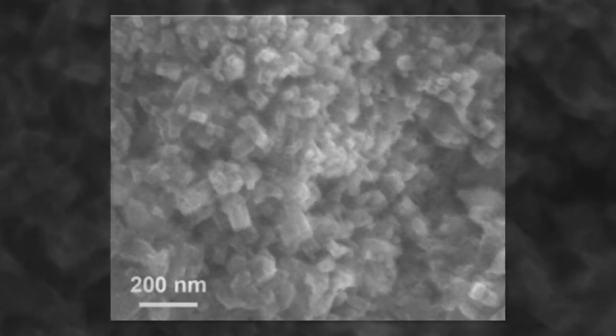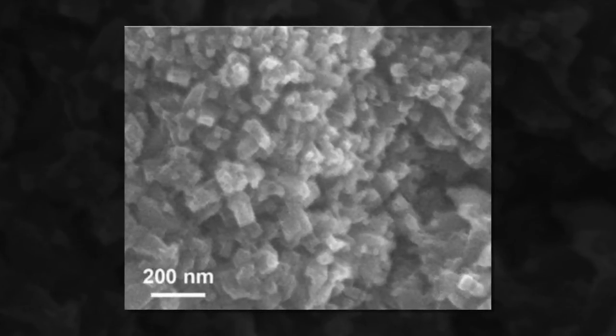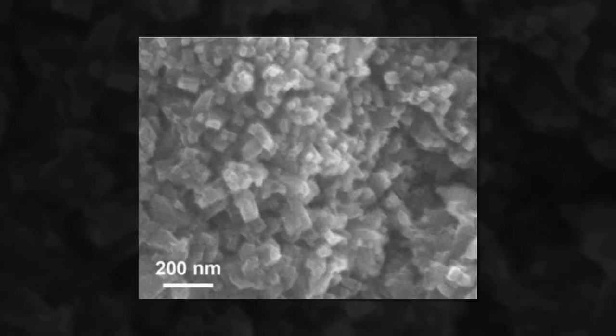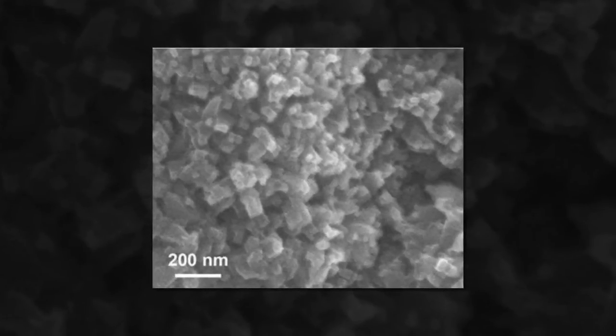The team found that the COF they developed worked much better than when using porphyrins alone, and then discovered that making the holes in the mesh bigger and adding copper improved the performance even more. The end result was a material that proved to be 60 times better at splitting CO2 than using porphyrins alone, and it was also more efficient — approximately 90% of the electrons were used in the process. Another plus was that the team was able to split 240,000 CO2 molecules per hour, putting it among the best at the job of any type of process.